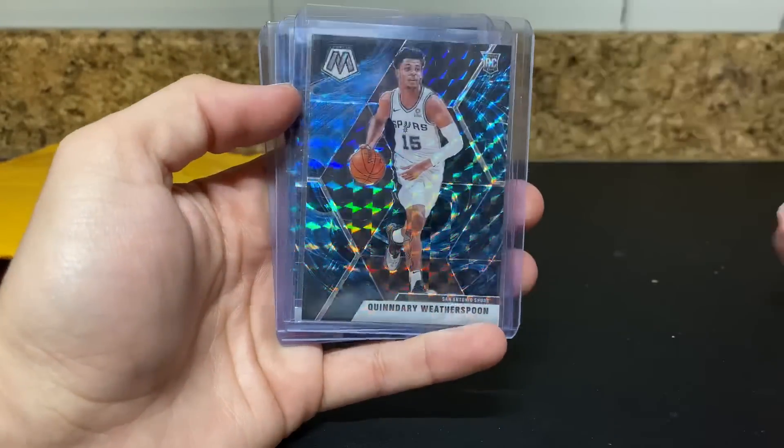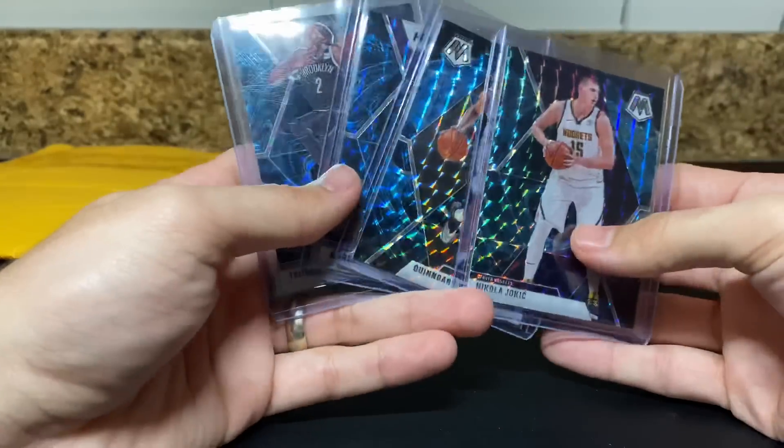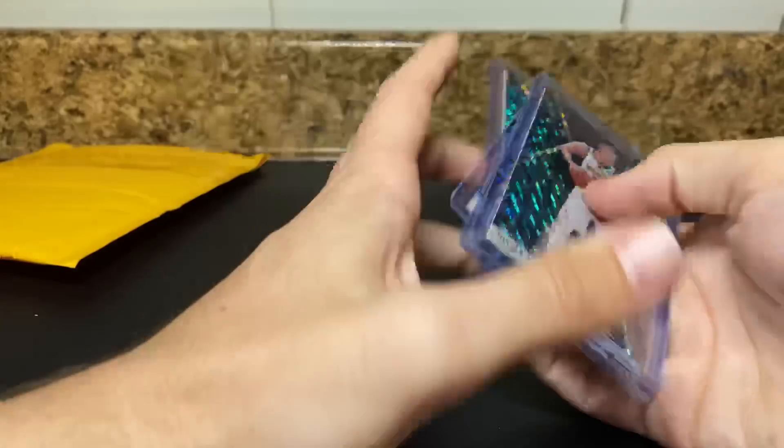Jokic, Quindary, Kareem, and Tari and Prince. I got this on eBay. Seller accepted my offer on it, so felt good about those.